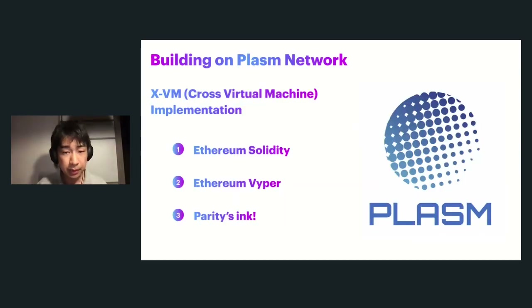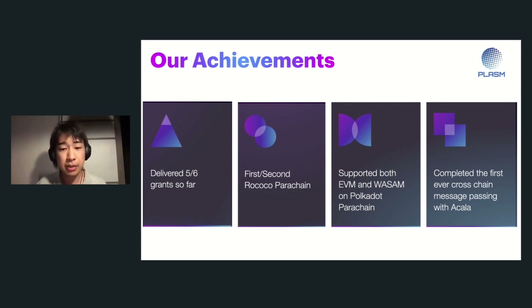We have enough experience on Rococo right now, and we are supporting both Ethereum Virtual Machine and WebAssembly on the Polkadot testnet, so you can deploy Solidity contracts as well as ink! contracts. The difference between Plasm Network and other parachains is that we are implementing interaction between the WebAssembly environment and the Ethereum Virtual Machine environment — so if you deploy a smart contract on EVM you can interact with the WASM environment. We have also completed the first ever cross-chain message passing with Acala, so interoperability became a reality from this moment.